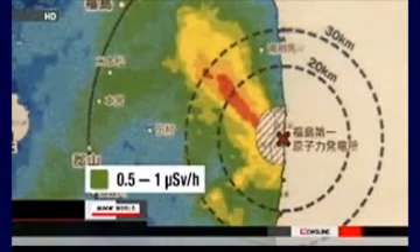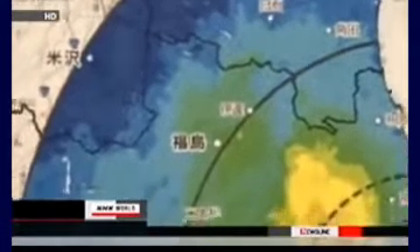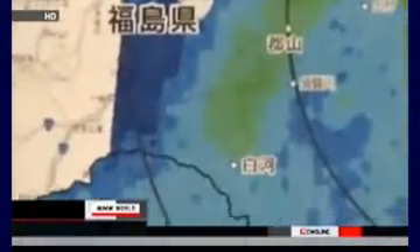Light green shows levels between 0.5 and 1 microsievert per hour. They are still far beyond the annual level which is believed to cause no harm to people. Much of Fukushima Prefecture and parts of three surrounding prefectures lie in the light green zone.